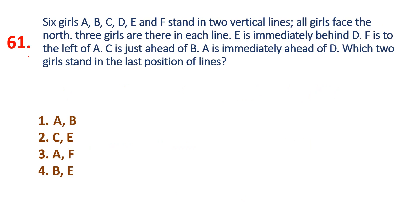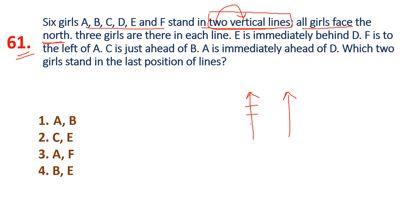Question 61: Six girls A, B, C, D, E, F stand in two vertical lines. All girls face the north. There are three girls in each line. Two vertical lines — three in one line, three in another.